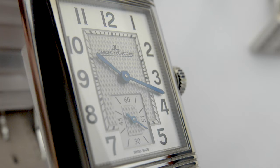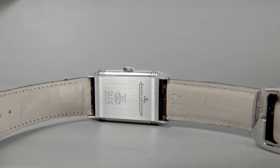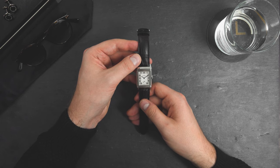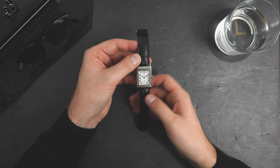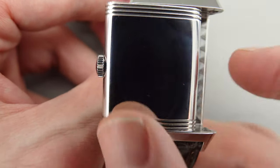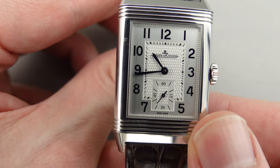The hands are blued steel baton hands. The Jaeger-LeCoultre Reverso comes on a leather strap with a Jaeger-LeCoultre buckle, 20 millimeters at the lug width and 18 millimeters at the buckle end. The most interesting feature of the Reverso is obviously the case, which you can flip over to protect the crystal. All you need to do is push it to the side, flip it over, and close it. When you're done, you can flip it over again and push it back into place.